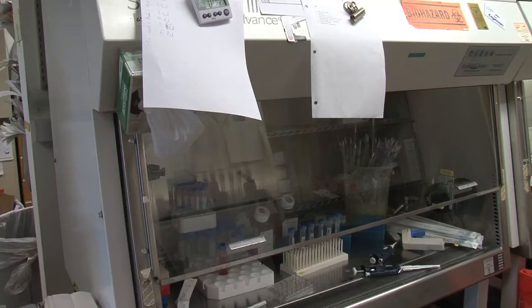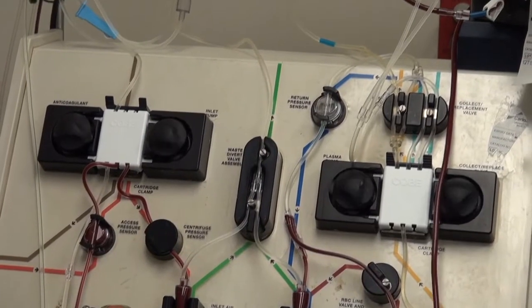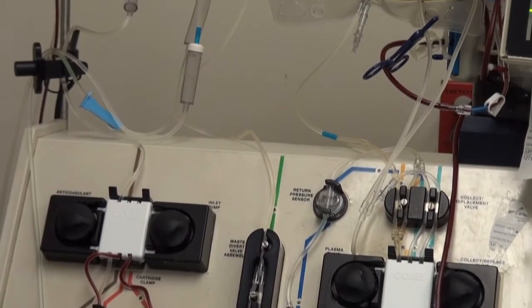The first thing was that we gave these T-cells to patients, and the T-cells actually proliferated in the patients after being infused. The second thing was that the patients all had regression of their tumors. We had three patients, each with between three and seven pounds of tumors, and the tumors went away within a month. That was an amazing and quite gratifying result.